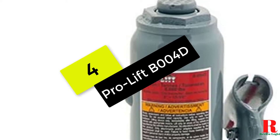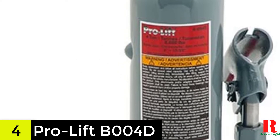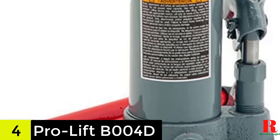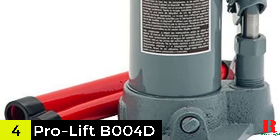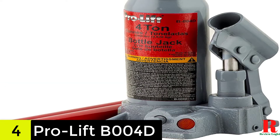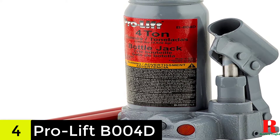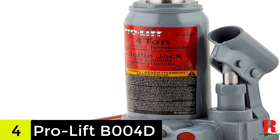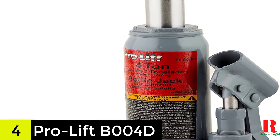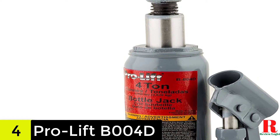At number 4 on our list, we have the ProLift B004D Grey Hydraulic Bottle Jack 4-ton capacity. The ProLift B004D is an excellent alternative for motorists on a tight budget looking for a bottle jack. Being a product from one of the top bottle jack brands, this jack has a lot more to offer than just being inexpensive. A steel lifting saddle is also included, which secures the weight and prevents mishaps. This jack comes in a more compact and lightweight design, weighing around 8 pounds, to ensure easy handling and storage. With the built-in bypass system, you never have to worry about RAM over travel, and because the critical stress areas are all heat-treated, you can be sure of long service life.